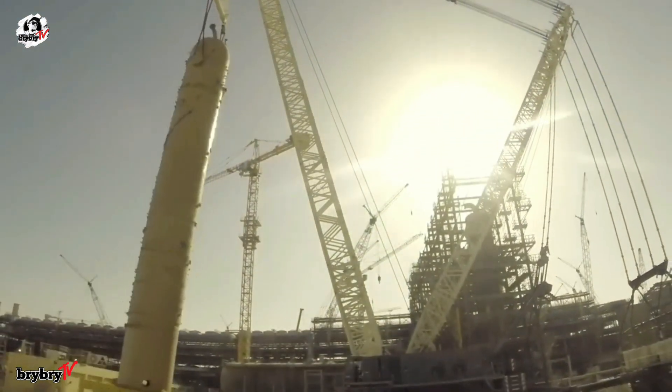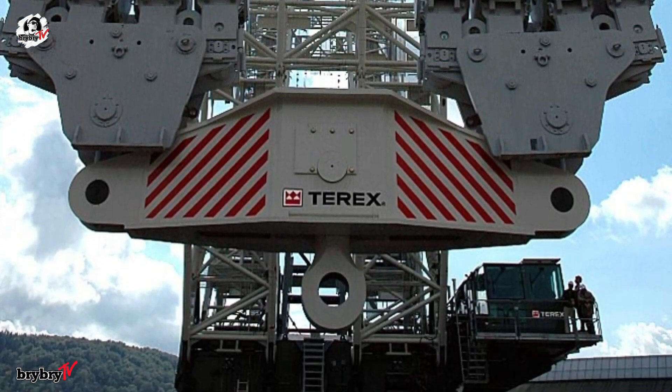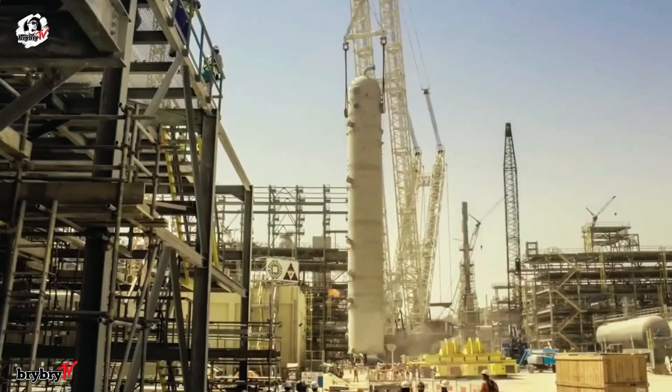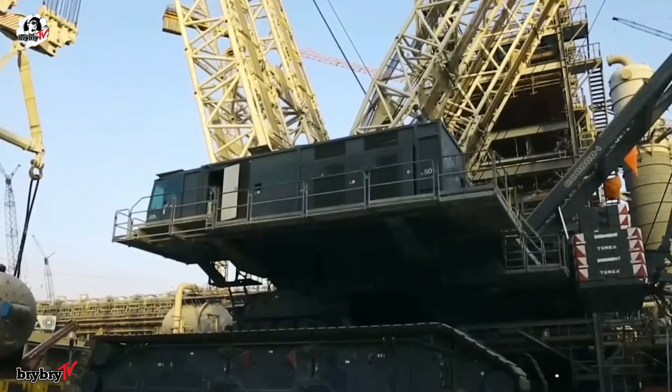The crane is equipped with five rope drums, each using closed planetary gear drives and multi-disc brakes. Standard quick-connect rope and end fittings ensure fast and secure rigging, making the CC 8800-1 Twin a true giant in the world of heavy lifting.